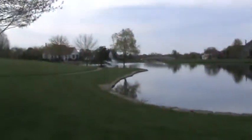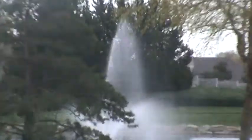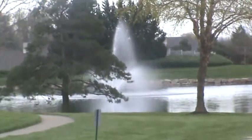Where's the fountain? Oh, it's all the way over there. Still on — fountain's still on.